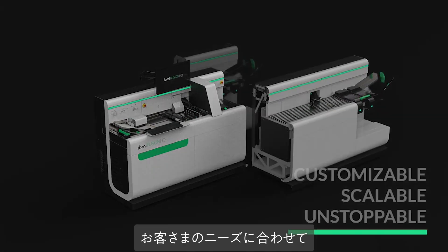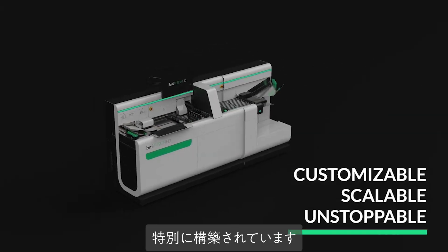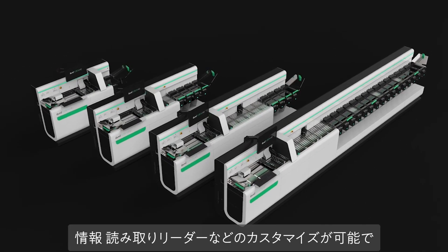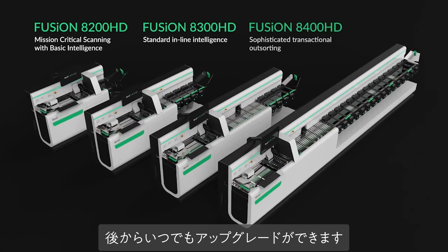Every Fusion is built specifically for your needs. Customize the number of pockets, pocket depth, software, information readers, and more — with the opportunity to upgrade at any time.